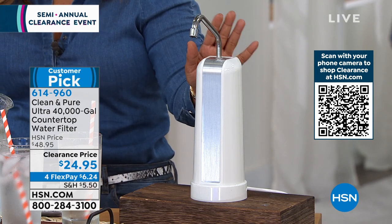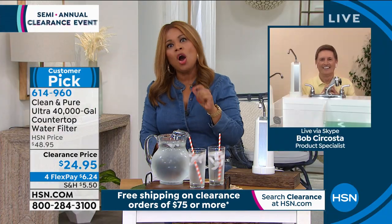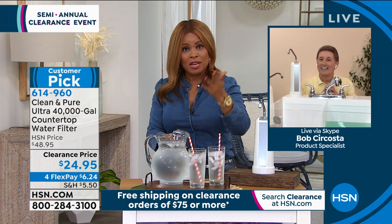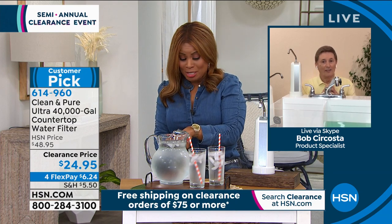Bob Stercosta is joining us. Bob, you've been on Fox News, morning programs, and magazines — you are the authority when it comes to products. You and I have worked together now for almost 25 years, which is incredible.